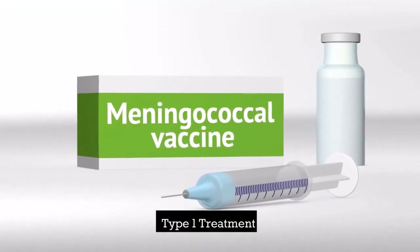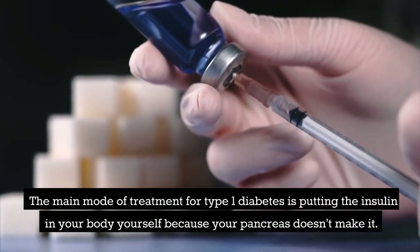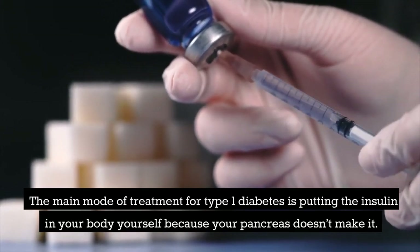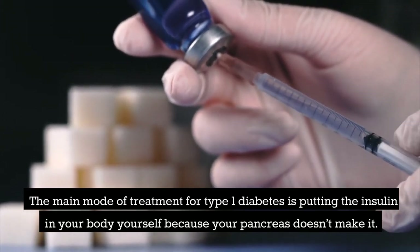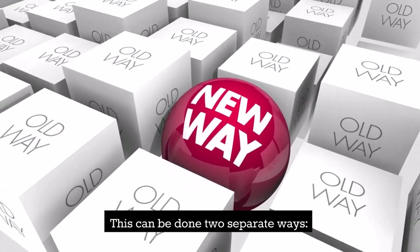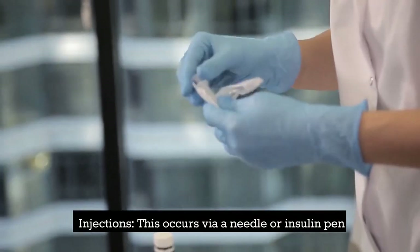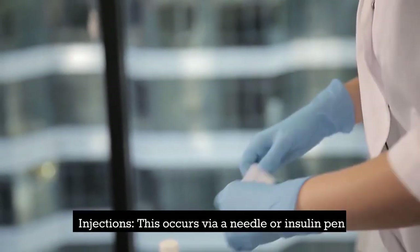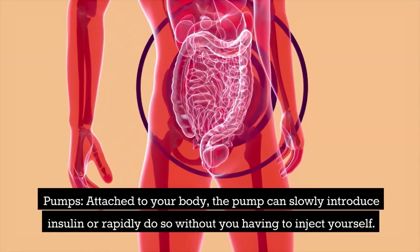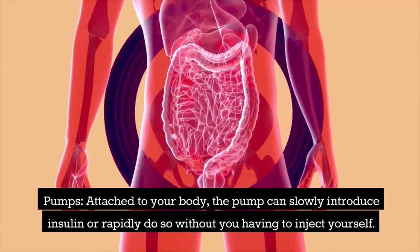Type 1 treatment: the main mode of treatment for type 1 diabetes is putting the insulin in your body yourself, because your pancreas doesn't make it. This can be done two separate ways: injections via a needle or insulin pen, or pumps attached to your body that can slowly or rapidly introduce insulin.